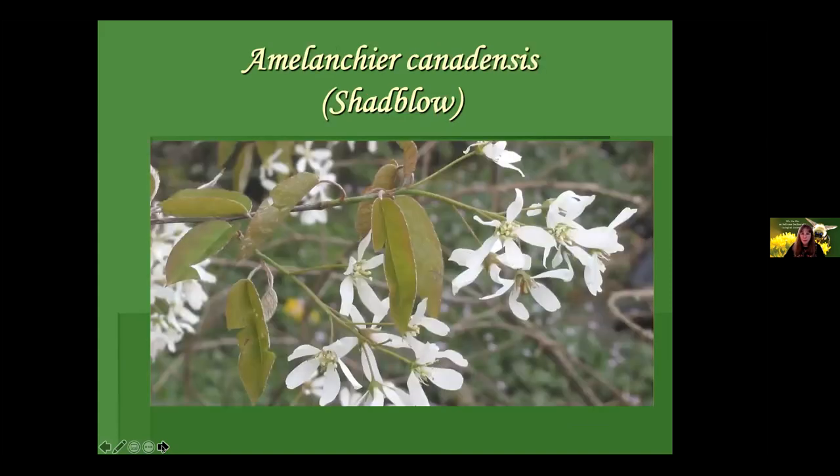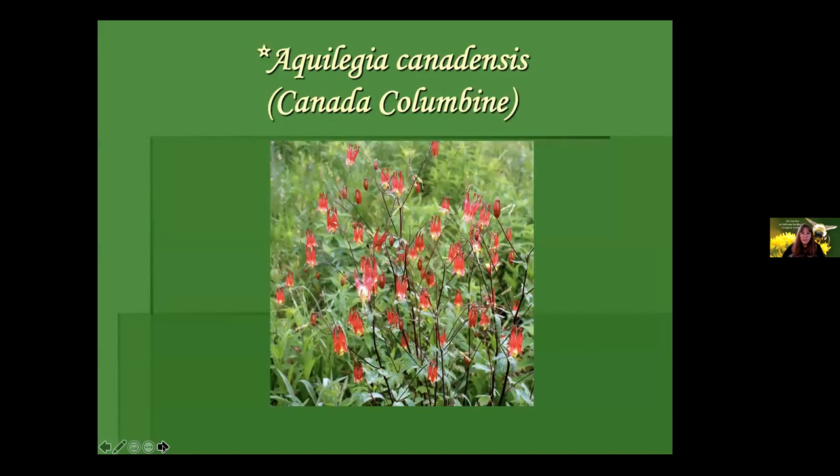Here's one that will be blooming in April: Amelanchier, shadblow. There are many species of Amelanchier — they tend to be multi-trunked small trees and will be important sources of early-season forage. And here is one that is for sale — my little asterisk means these plants are in the plant sale. This is Canada Columbine, which I truly love. It's wonderful to see in early spring. It's a variable plant — sometimes only a couple feet tall, sometimes four feet. It tends to like part shade and soil that's a little drier to average moisture.